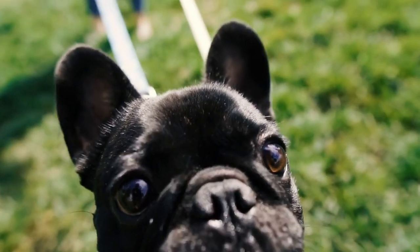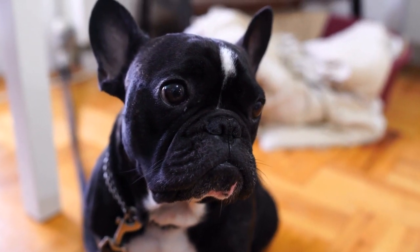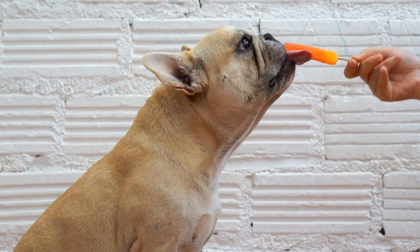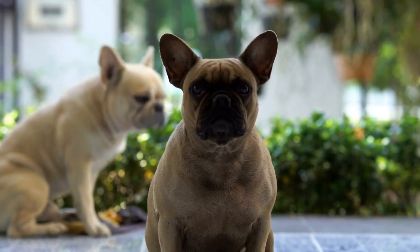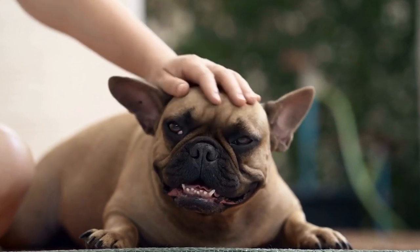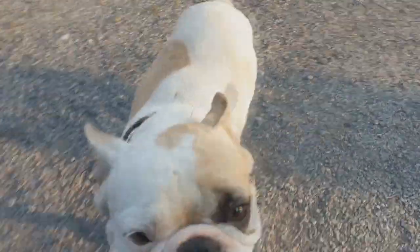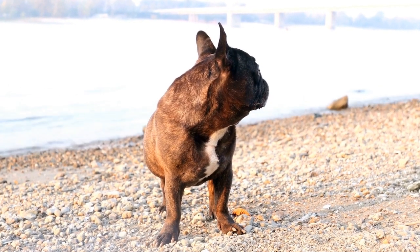Two: use baby gates or crate training. If your French Bulldog has a habit of sneaking into the kitchen and stealing food, consider using baby gates to limit their access. Place these gates in strategic locations like the kitchen entrance or around the dining area. This will physically prevent your dog from reaching the food without your permission. Another option is crate training — use a crate specifically designated for your dog, and when you cannot supervise them, place them inside. This will keep them away from any food temptations and establish a safe space for them.